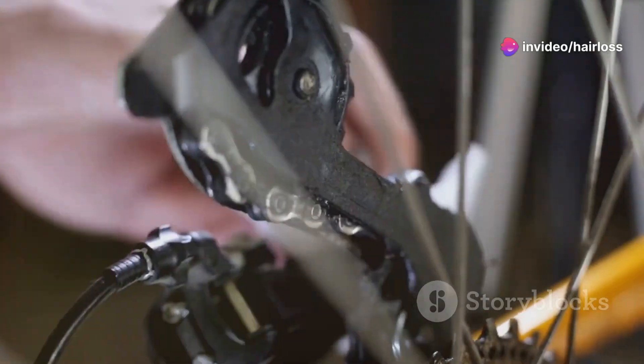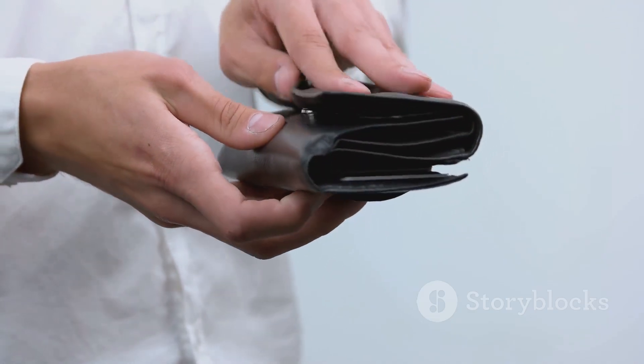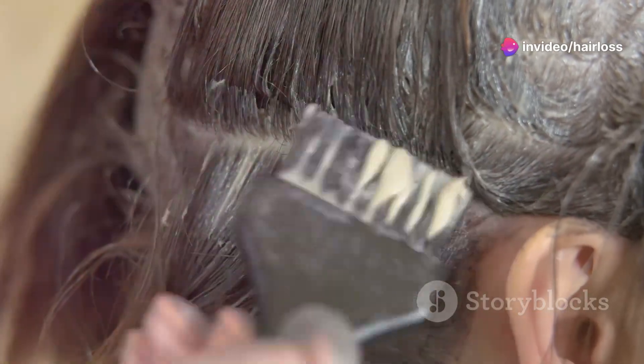I've been using it religiously for six months now and I'm here to spill the tea. First off, the price — at nearly $300, it's definitely an investment. But hey, if it works, it's worth it, right? That's what I thought. I used it exactly as directed: 15 minutes a day, every day.